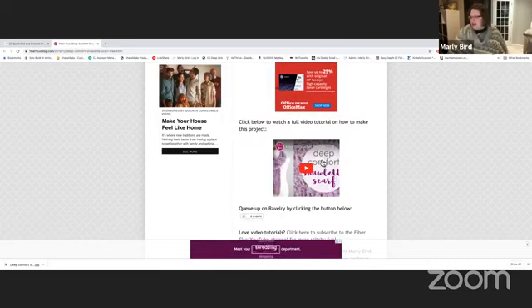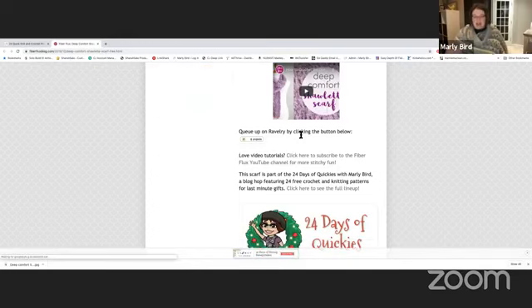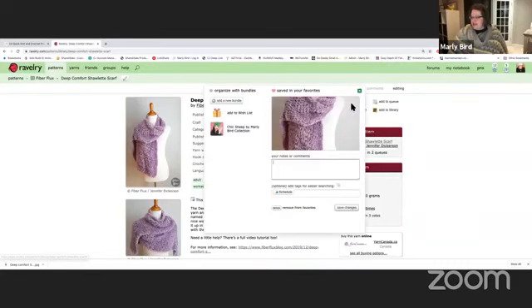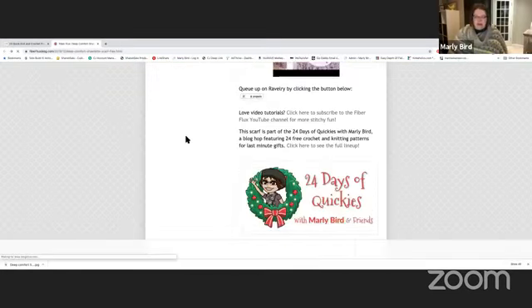There's a video Jennifer has already made showing how to make this project. You can also queue it up on Ravelry — when you queue or favorite a pattern on Ravelry it helps designers get into the 'hot right now' section, which brings more people to our websites and helps us sustain an income while offering free patterns. I can click it, save to favorites, and add it to my queue or library. Make sure you're logged in to do the same.